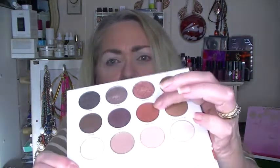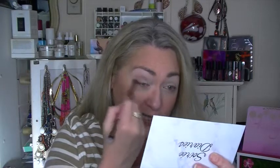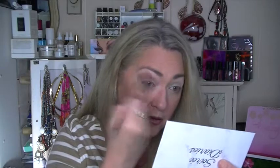Now I'm going to go into the crease with Stunner — that's that one right there. I'm just going to use the same brush and dab it in gently. I always start out light and then add more to deepen it. We'll just do a simple eye today. So this is my transition shade and my crease color. I think that looks good.